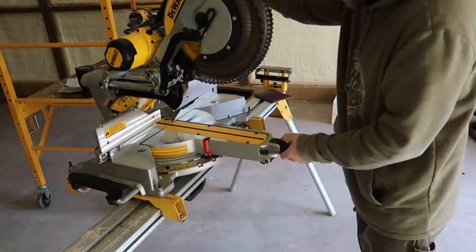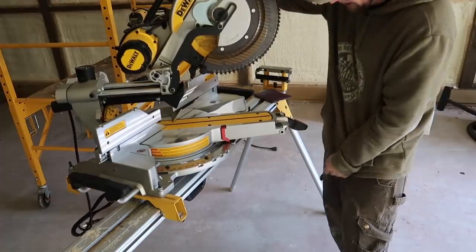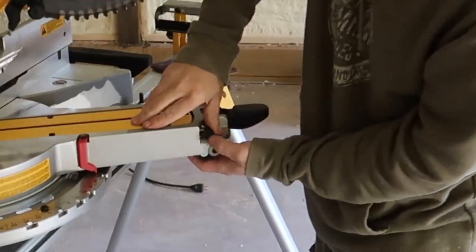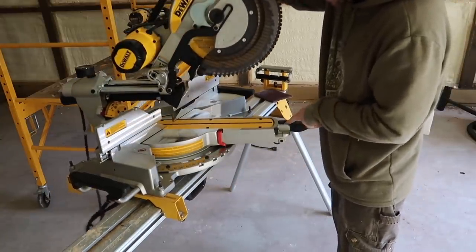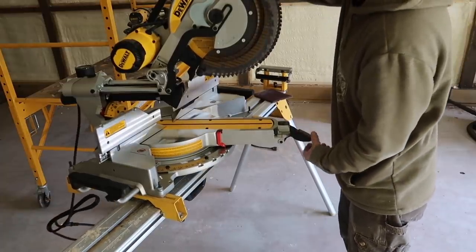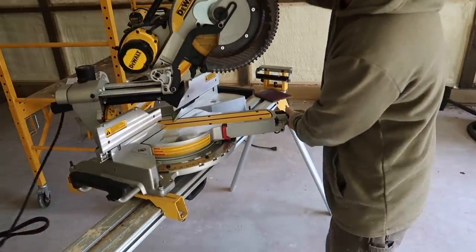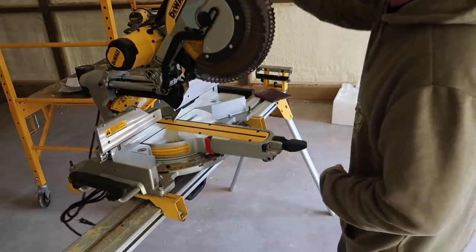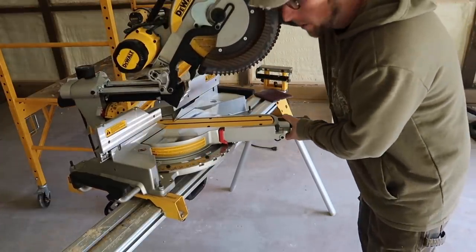When you want to move the table to a different angle, you push this button down, move it, and it locks when it hits a groove. DeWalt also has this neat feature — you take this lever, flip it up, it locks that little detent down so you can move it wherever you want without having to push that button. Then you can lock it in place manually. Sometimes you're doing a lot of different angles going back and forth, and it can be a pain to constantly push the button. That feature my old miter saw didn't have.